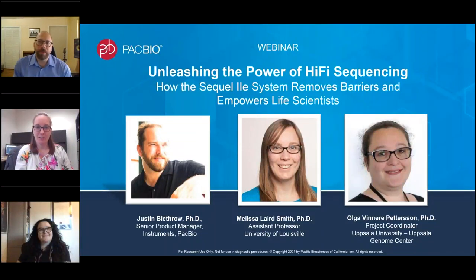Hello, everyone. I'm Justin Blethro, Senior Product Manager here at PacBio, and I want to welcome everyone to the PacBio webinar series, with today's topic focused on providing you with an understanding of the benefits and unique advantages of PacBio HiFi sequencing on the SQL2e system, and how our technology is empowering leading scientists, core labs, and service providers in their research and business services.